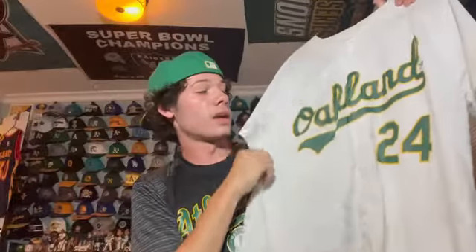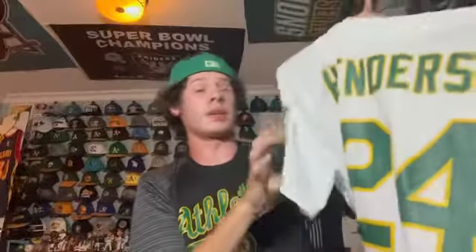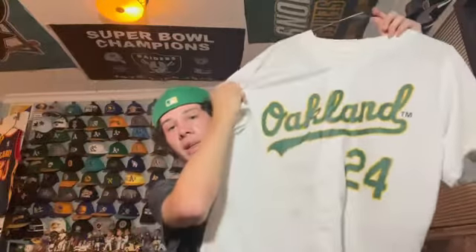Next I have another stadium giveaway jersey from 2017 — Ricky Henderson. It's a rare occasion where you'll see a white A's jersey with 'Oakland' on it, but they wanted to represent the city. It was to commemorate when they renamed the Coliseum field to Ricky Henderson Field. Henderson 24 — it's a popular one because it was free, and I see a lot of people wearing it.